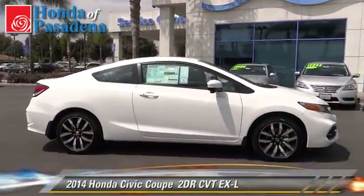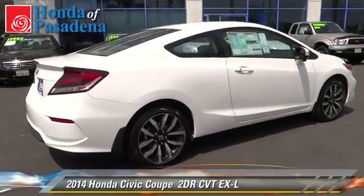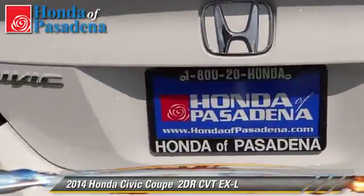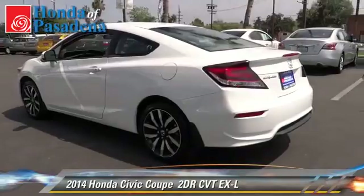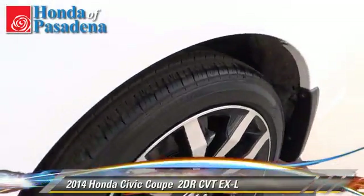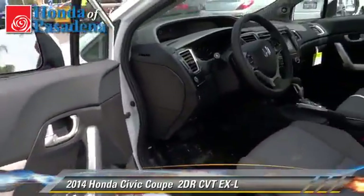The 2014 Honda Civic EXL with an automatic transmission — this coupe is well equipped. This Honda features powered door locks, alloy wheels, and tilt wheel. Safety features include dual front airbags, traction control, and stability control.